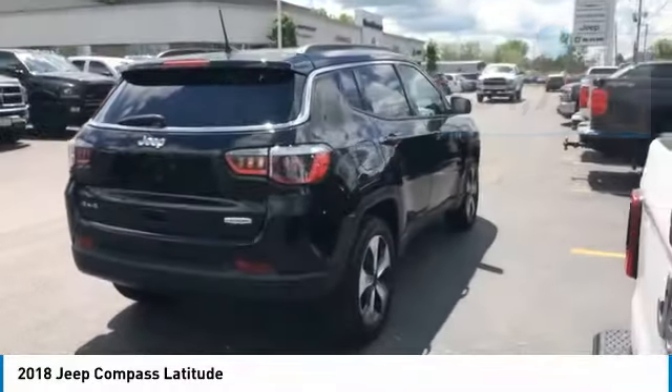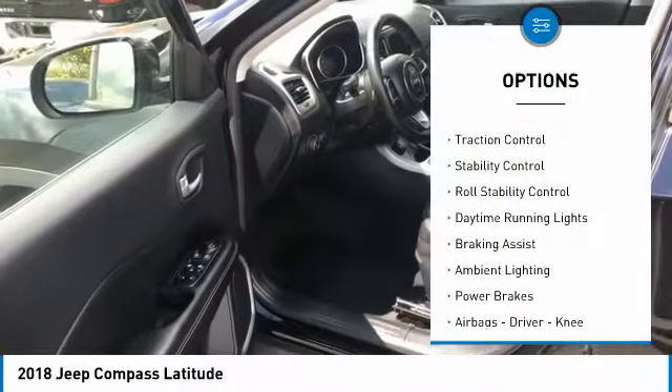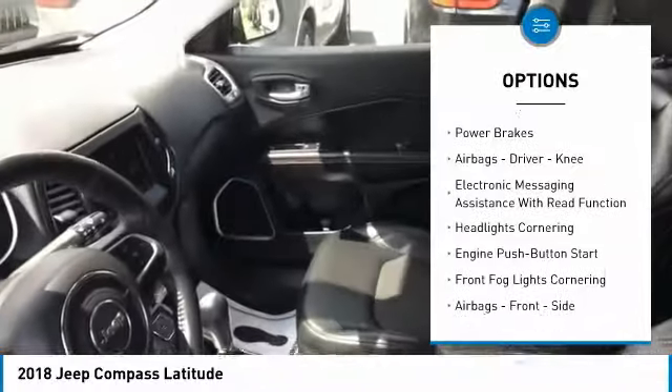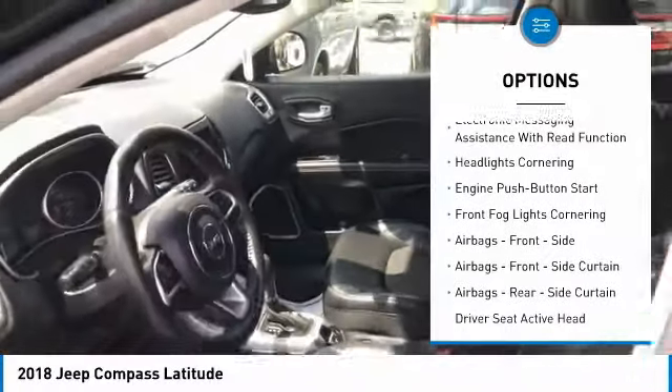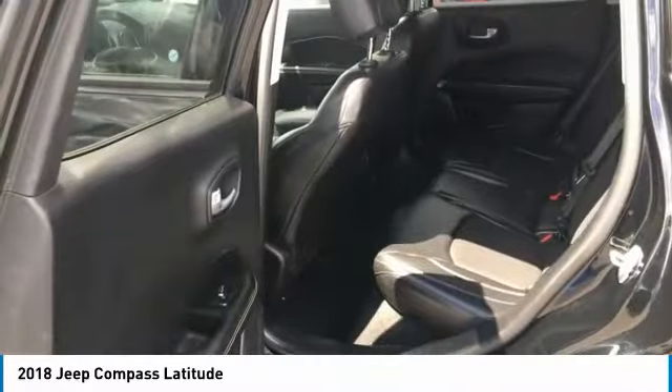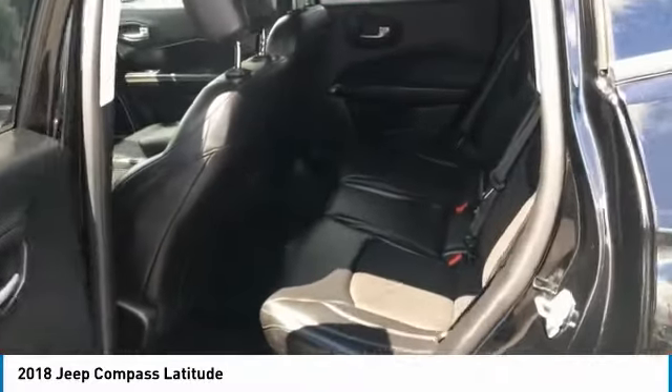Here are some of this vehicle's great options: electronic parking brake, traction control, stability control, roll stability control, daytime running lights, braking assist, ambient lighting, power brakes, airbags, driver knee airbag, and electronic messaging assistance with read function.